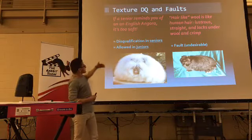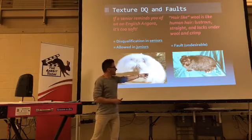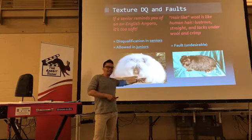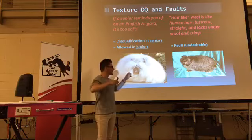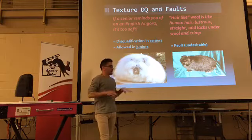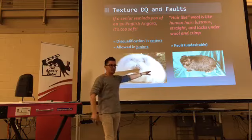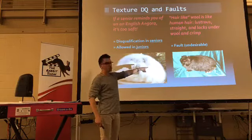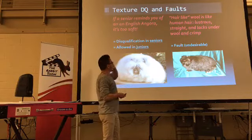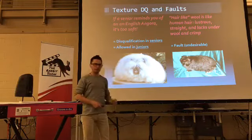Texture — if it feels too soft like an English Angora, it should be disqualified. One of my favorite words for negative texture is 'hairy.' The Jersey Wooly ladies from California know this really well — I hate hairy wool. It has luster and no crimp and it lies flat. You find it a lot in blacks and black otters — it almost shines because it has so much of the wrong kind of guard hair with no crimp and undercoat to back it up. It's not a DQ, it's just undesirable — really undesirable.